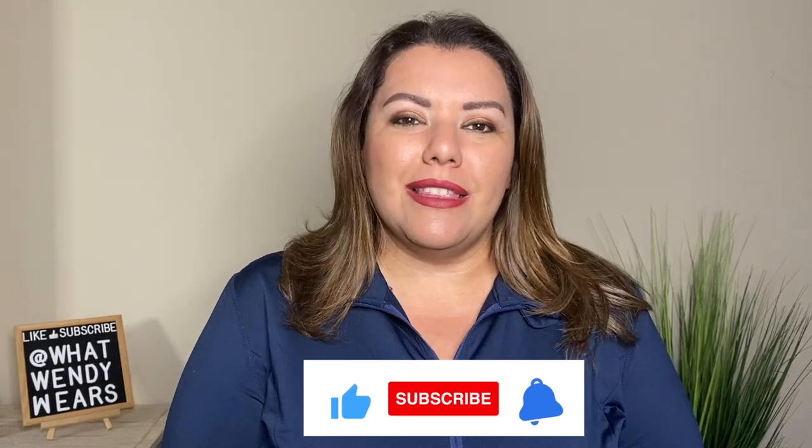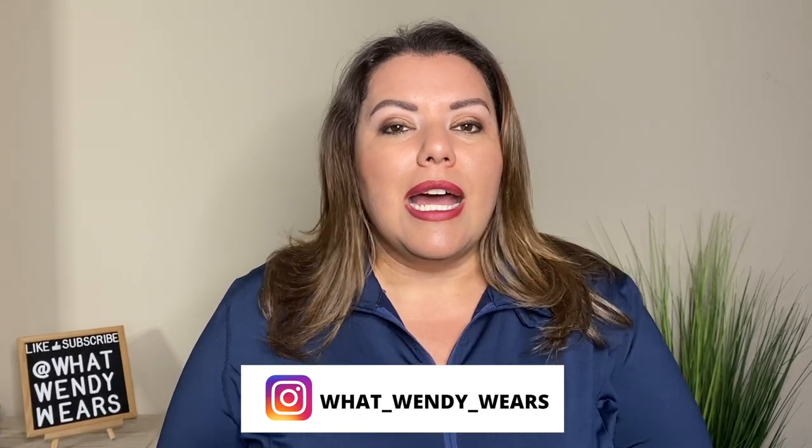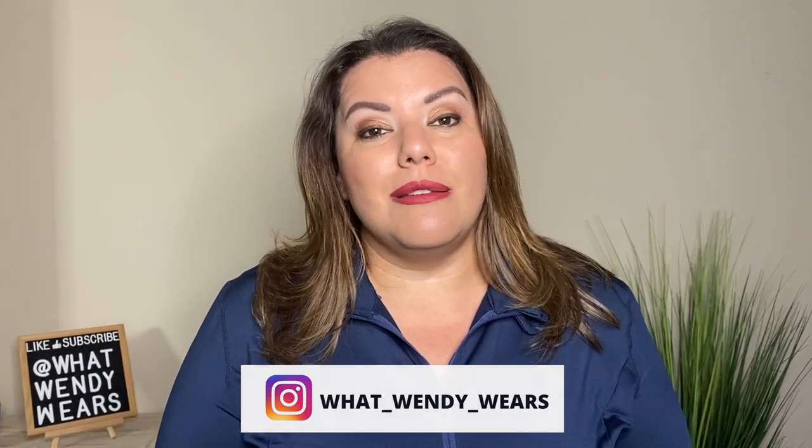There you have it, folks. I hope you like the pieces from Hannah Nicole — they are all going to be linked in the description below. They are providing a discount code for 20% off each piece, valid only until November 19th, so head to Amazon as soon as possible to get that discount. If you like videos like this, please hit like, subscribe, and the notification bell as new videos come out weekly. Head over to my Instagram at What Wendy Wears to see how I style these clothes. Stay stylish, my friends.